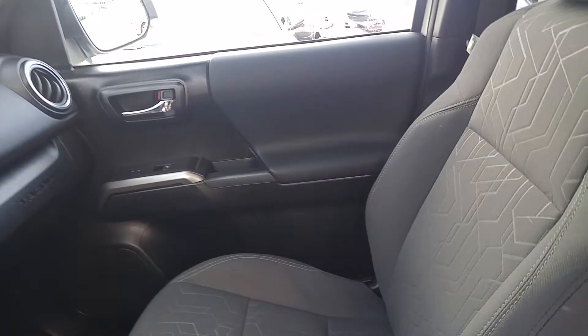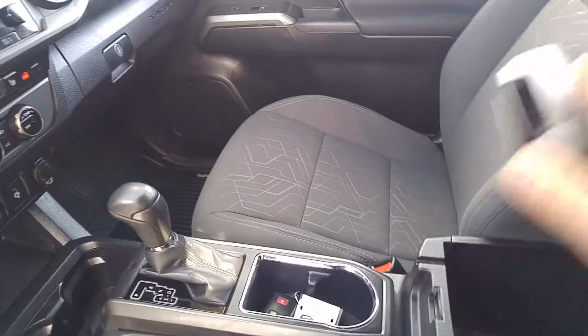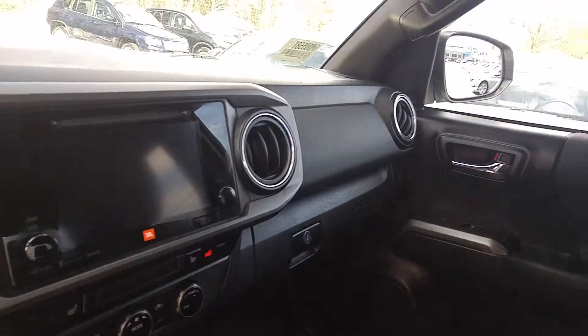Driver's seat, passenger seat — both excellent. Almost mint condition. Whoever had this first really took good care of it.